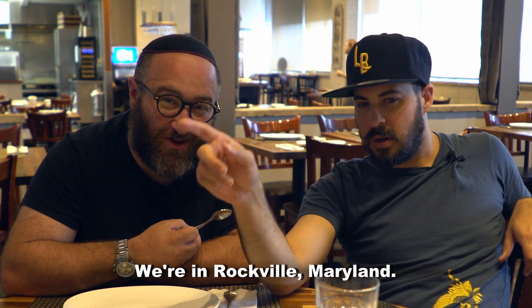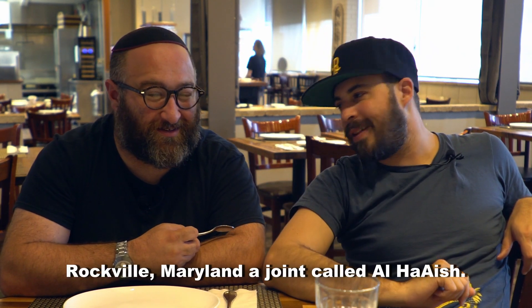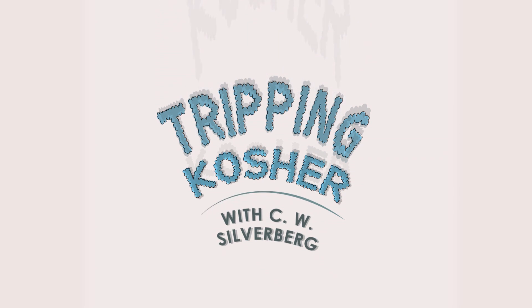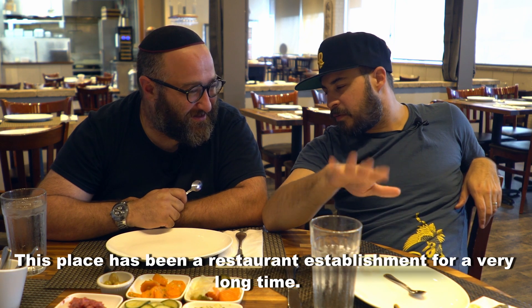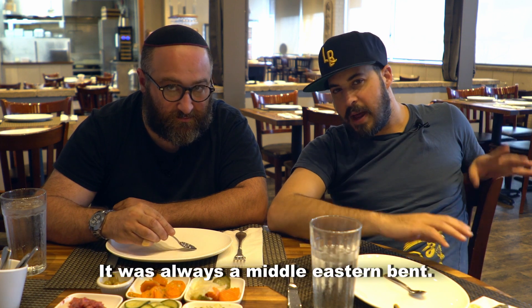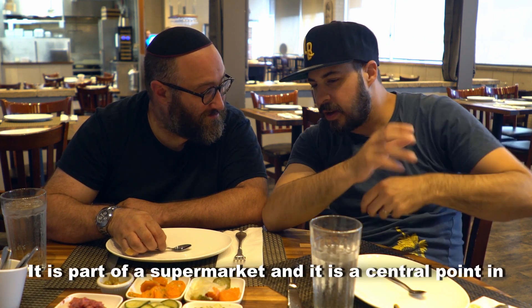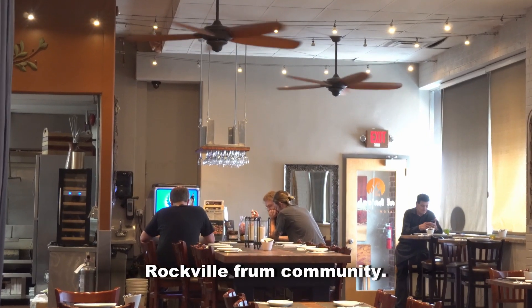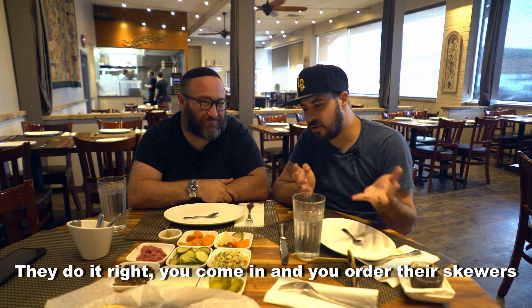We're in Rockville, Maryland, at a joint called Alha'esh. This place has been a restaurant establishment for a very long time — it always had a Middle Eastern bent. It is part of a supermarket and is a central point in the Rockville community, and they do it right.